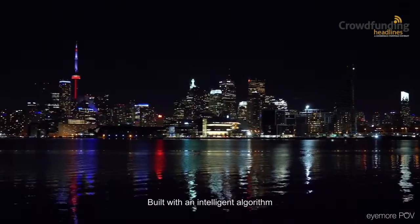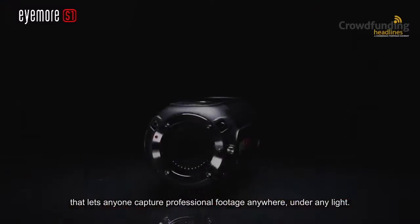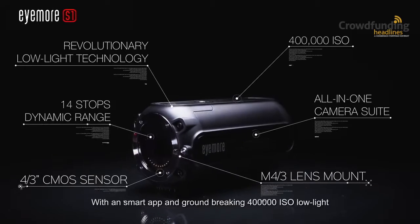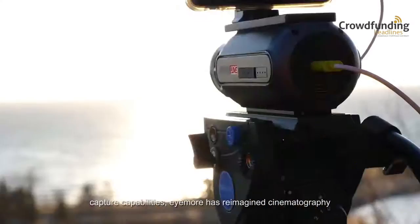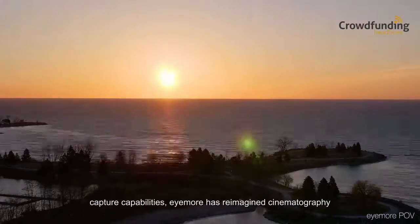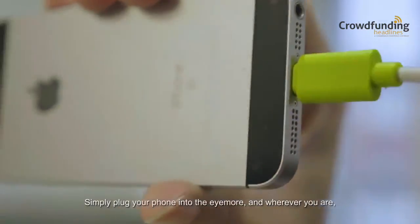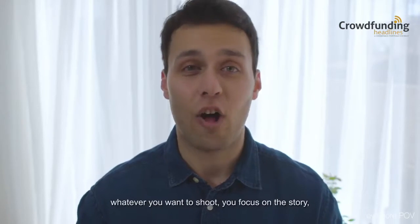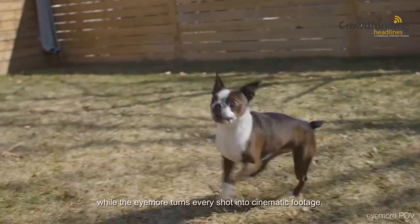Built with an intelligent algorithm that lets anyone capture professional footage anywhere, under any light, with a smart app and groundbreaking 400,000 ISO low-light capture capabilities, iMore has reimagined cinematography. Simply plug your phone into the iMore, and wherever you are, whatever you want to shoot, you focus on the story, while the iMore turns every shot into cinematic footage.